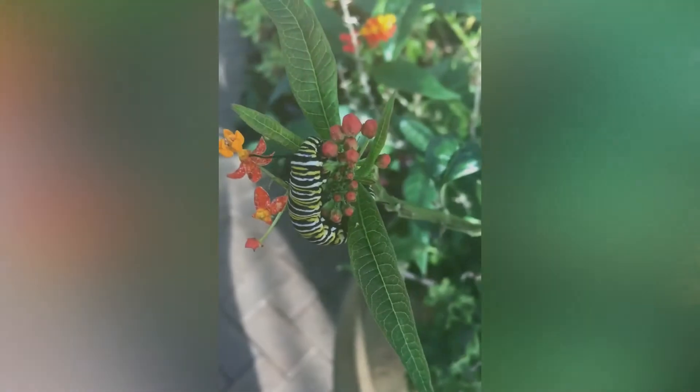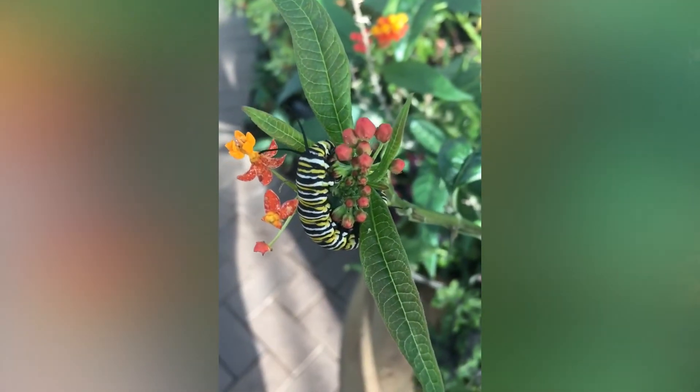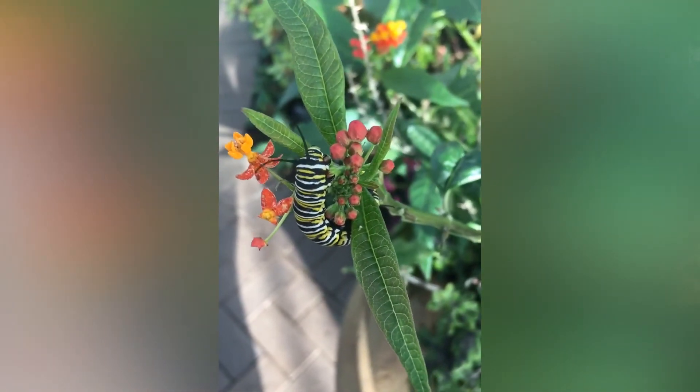Once a butterfly lays their egg on their host plant, a caterpillar will hatch out. Caterpillars are like little worms, and what they do in this stage of the life cycle is eat — they munch, munch, munch on their host plant. And the very first thing they eat is the egg they just hatched out of.